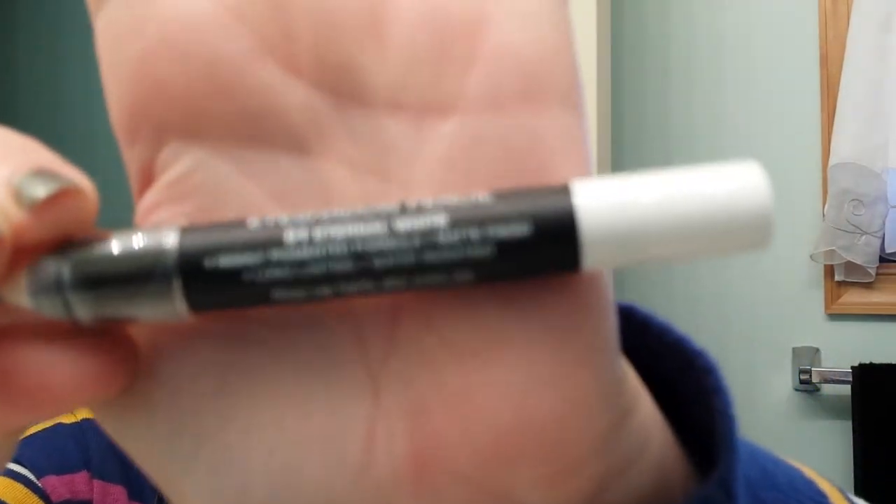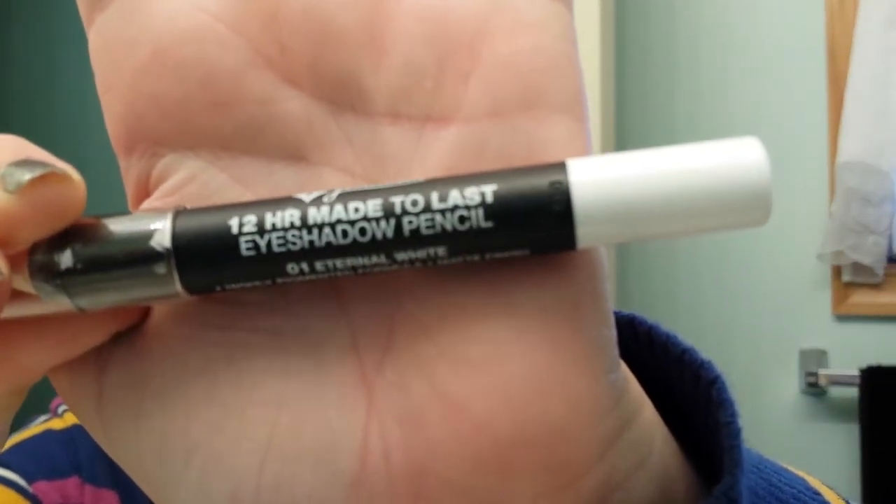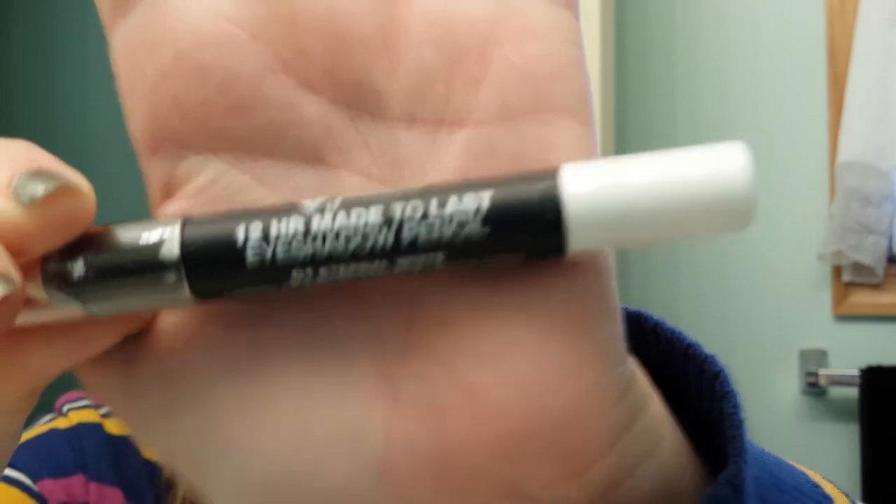Hi, it's Tessa and I'm here to do a major find or leave behind. Today I have the Jordana 12-hour made to last eyeshadow pencils. These are great and I think they're $2.99 or $3.99 at Walgreens, and the first one I have is Eternal White. Yesterday my phone did a firmware update and now it's doing crazy things, and none of them are good.